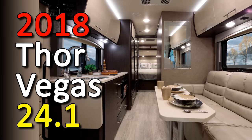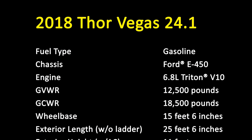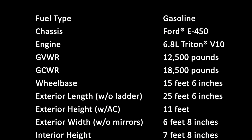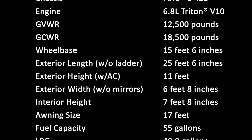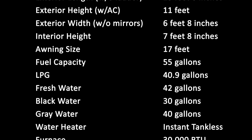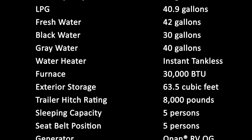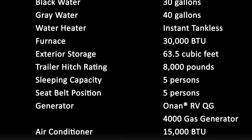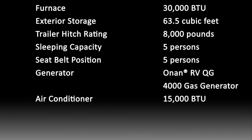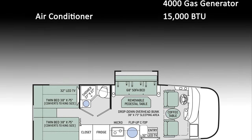This is Jesus Manuel Menagarza. I hope you're having a great day. Today I'm going to do a short review of the 2018 Thor Vegas 24.1. I'm currently in the process of looking for an RV and eventually I'm going to buy one, but in the meantime I'm checking out all kinds of them. I was at the Motorhome Specialist over there in Alvarado and I had a chance to check out this unit. I was really impressed — I really liked it.